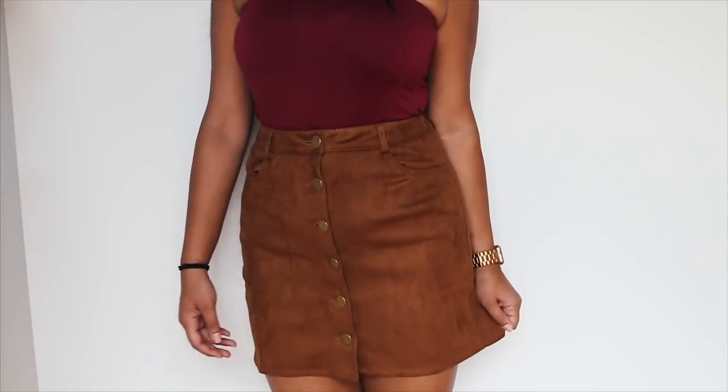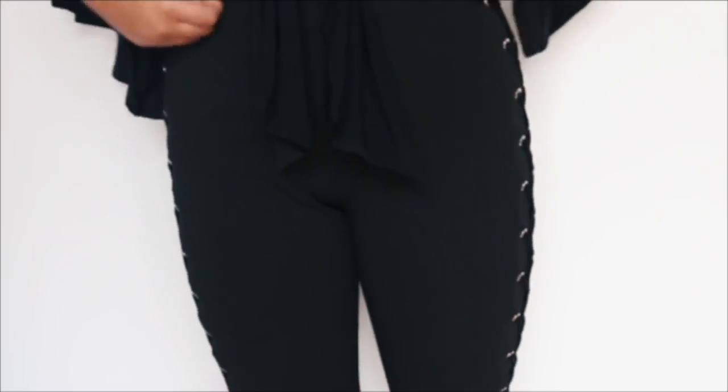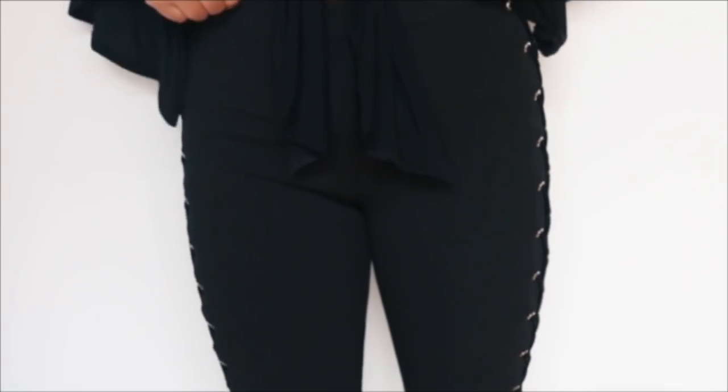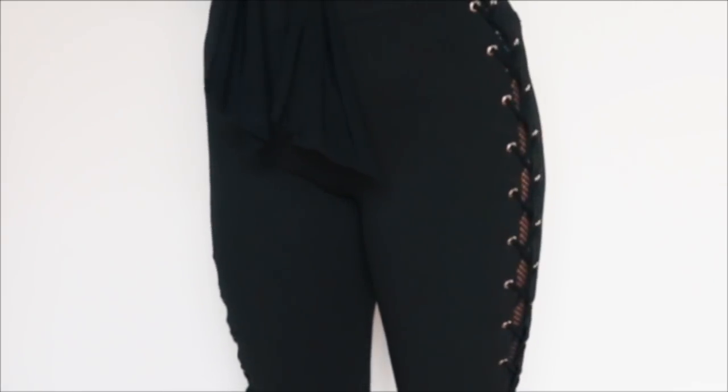Then I have these lace-up pants that are super cool. They actually zip in the back but are really, really stretchy and they fit really nice. Once I saw the zipper in the back I was kind of nervous they were going to be stiff, because I thought they were like leggings. But they're just really nice material. I think these pants would be super cute for going out or just like dinner or something like that.